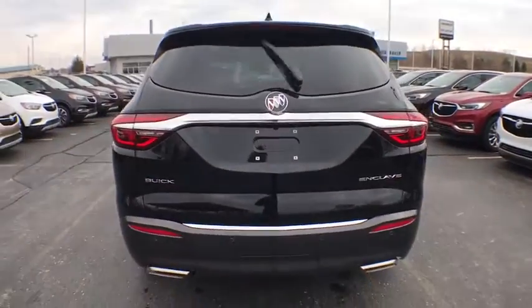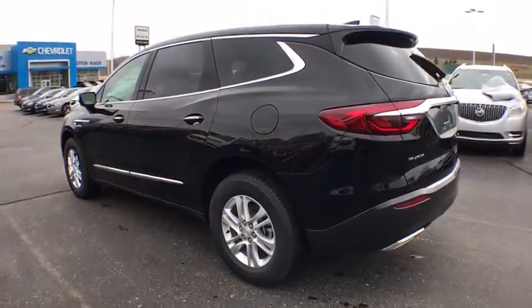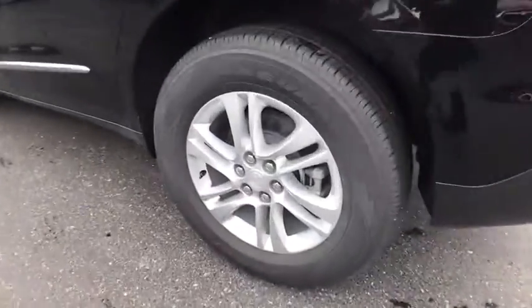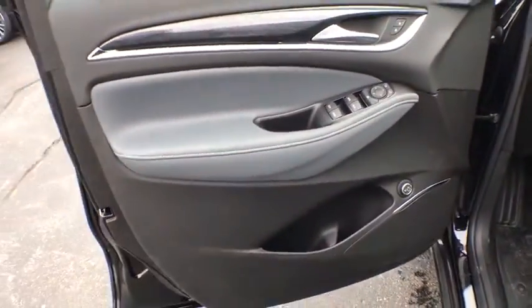Traction control, power passenger seat, leather wrapped steering wheel, dual airbags, power steering, floor mats, four-wheel disc brakes, universal garage door opener, active suspension system, center armrest, heated steering wheel.